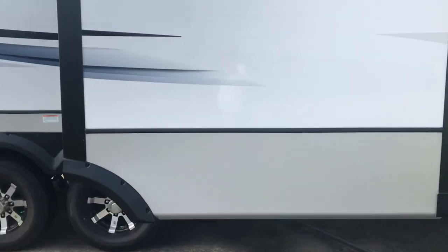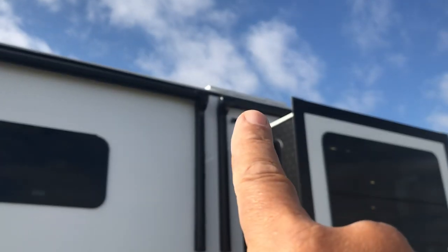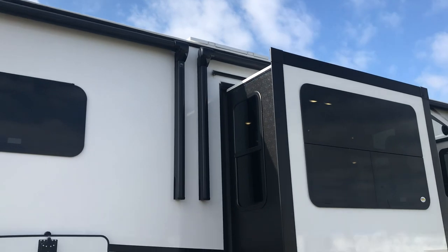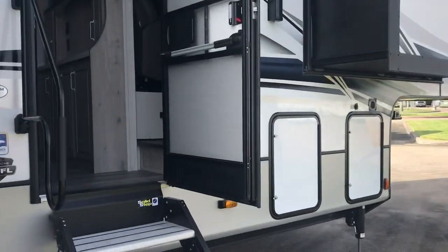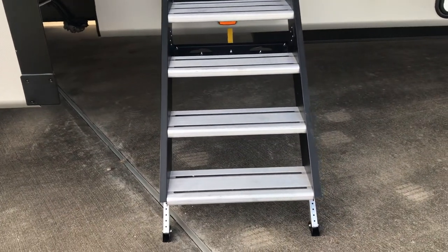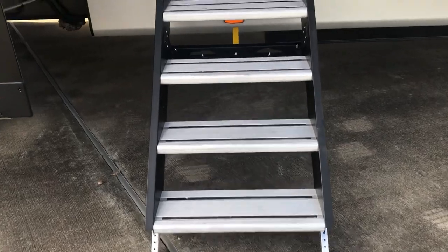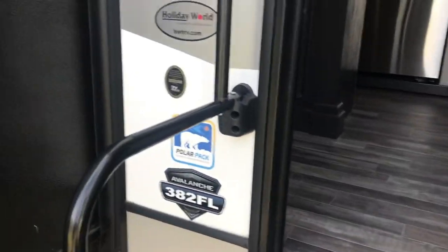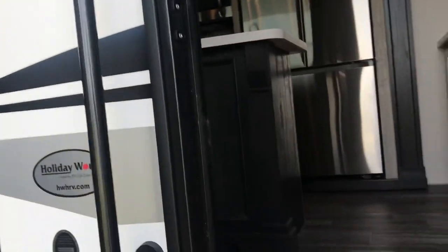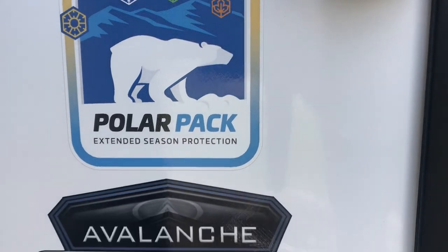Let me show you where the solar panel is - there's one 200-watt solar panel right up there. It's expandable and pre-wired, so you could actually put a second or even a third one. Here's the solid step - I think it's made by Lippert. It has contact with the ground and is a very stable, safe, easy entry with a big grab handle.